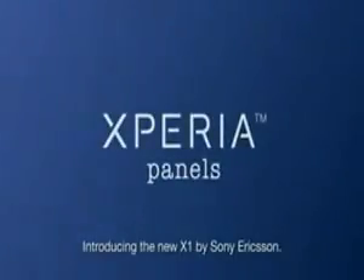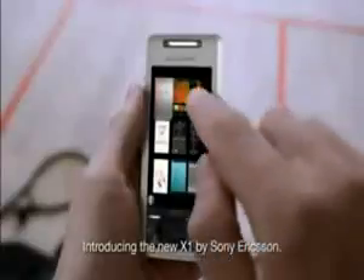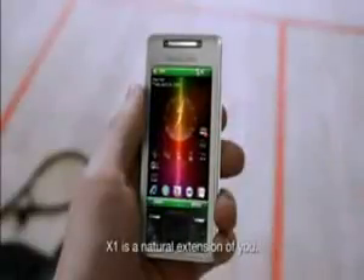Introducing the new X1 by Sony Ericsson. X1 is a natural extension of you.